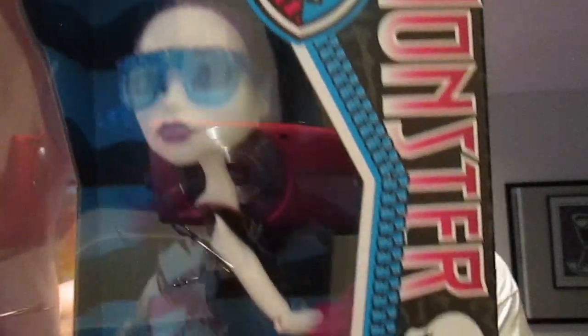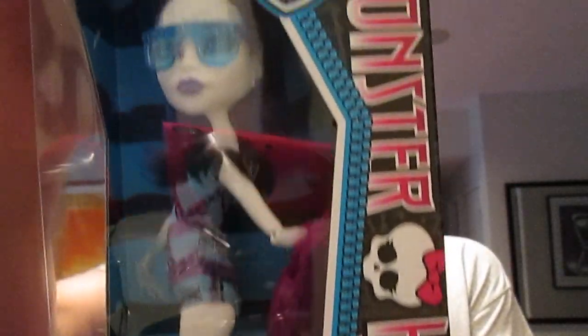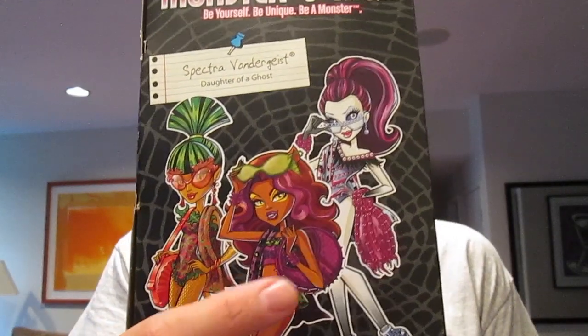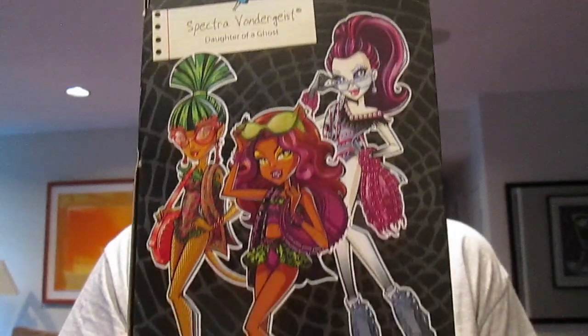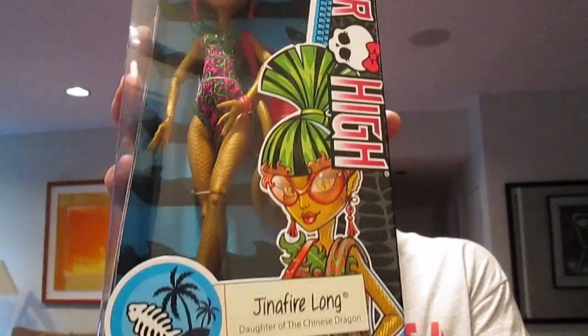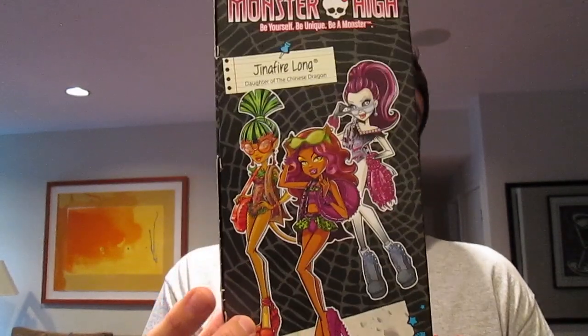Here is Spectra — I think she is so beautiful. I love these dolls and these Swim Class dolls are really, really awesome. On the back you can see it's Jinafire, Clawdeen, and Spectra — they just look so cool and fashionable. And here's Jinafire — you can't really see it right now but the hair fans out and it looks so cool. We're going to get a better look at that when I open it.